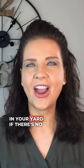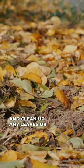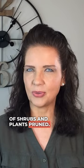Tip number two: remove their hiding places. Snakes won't want to stay in your yard if there's no good hiding places for them. It helps to walk around the perimeter of your home and clean up any leaves or accumulated debris. You should keep the bottom portion of shrubs and plants pruned.